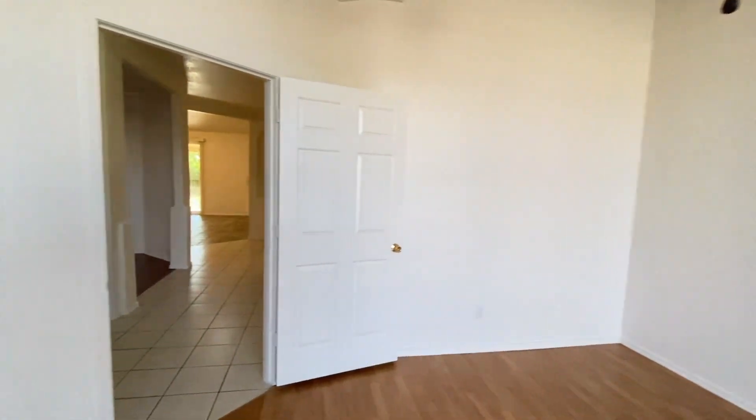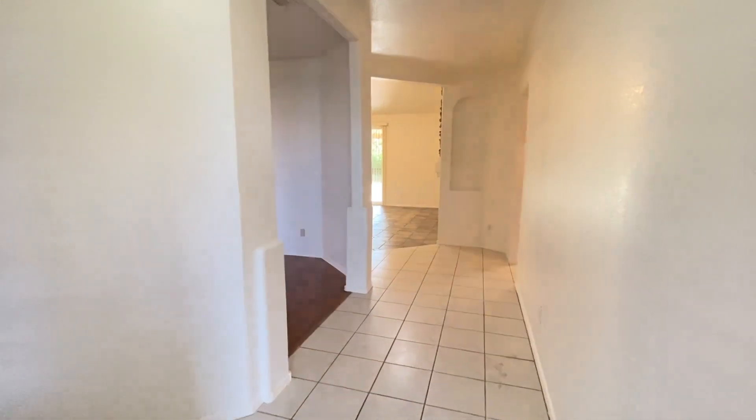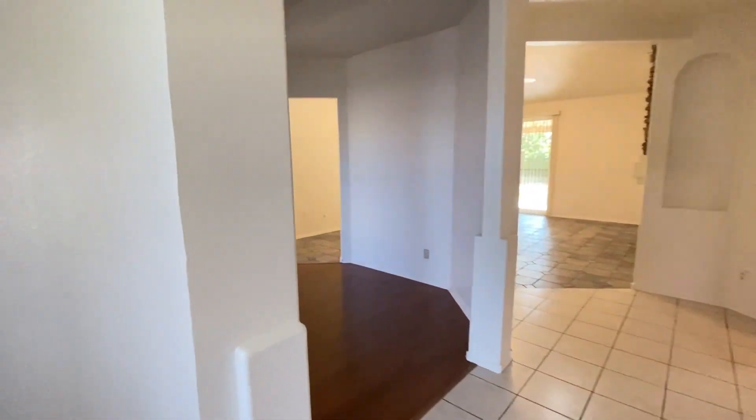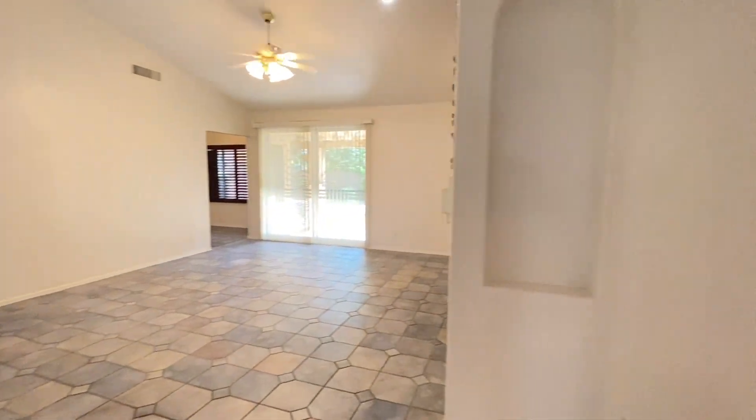This single-level home might be what you are looking for. It features three bedrooms, two bathrooms, and is located on a corner lot in the popular Garden Lake subdivision. This home is over 2,000 square feet and comes with both formal living and dining rooms.